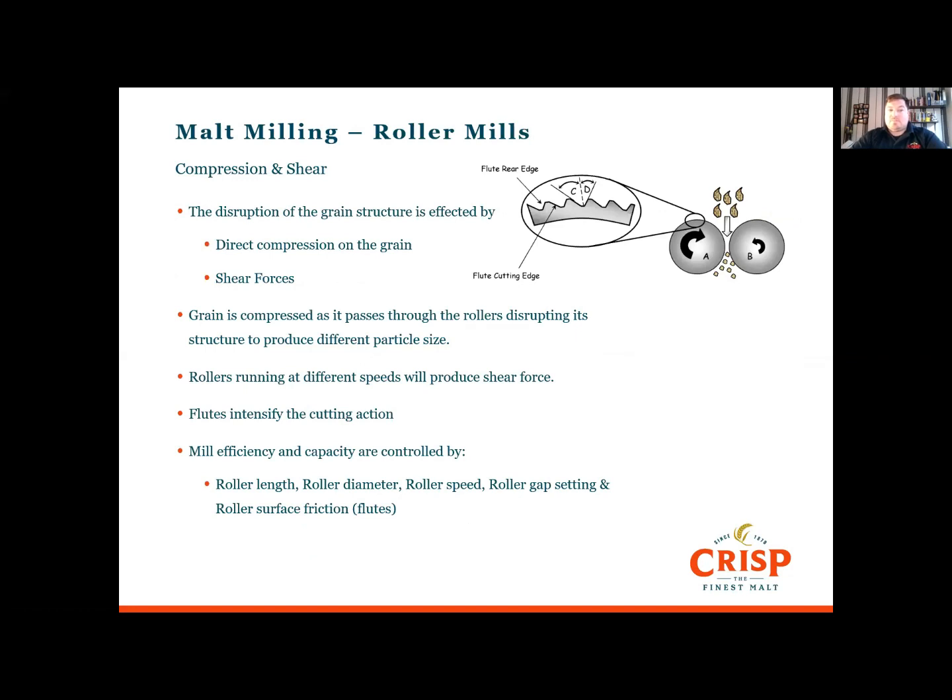Like all things in brewing, there's a little bit of science to milling. When we crush the grain, we're applying direct compression and shear forces. As the grain passes through the rollers it's compressed, disrupting the grain structure and producing different particle sizes. If the rollers run at different speeds, it produces shear forces to the grain structure. Adding a fluted surface to the roller intensifies the cutting action. The efficiency and capacity of a mill is controlled by its roller length, roller speed, roller gap, and roller surface.